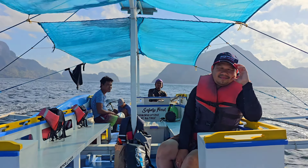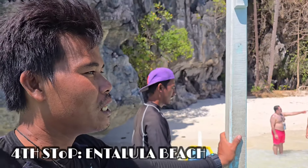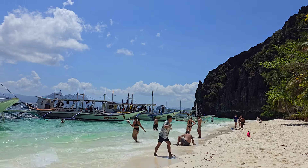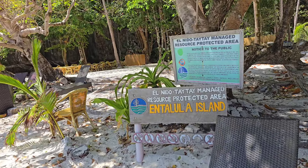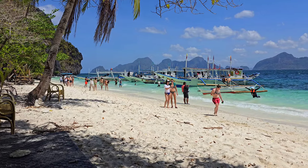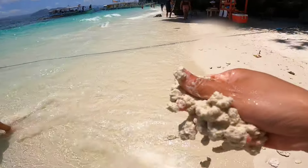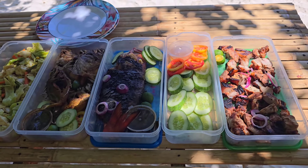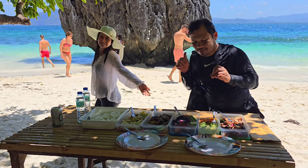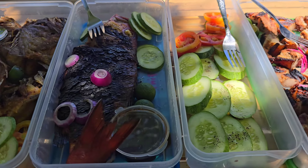Our next destination is Entalula Island. After all the exploring, we've worked up an appetite. And what better place to have lunch than here on Entalula Beach? The sand is soft, the water is inviting, and the food is so delicious. Our lunch is included free from the tour package, and the table costs 100 pesos. Here is our lunch for today!